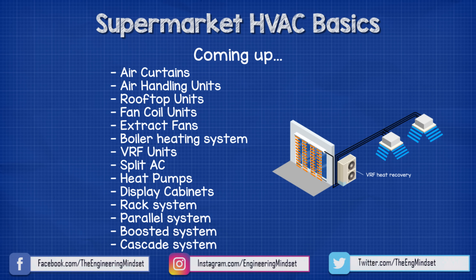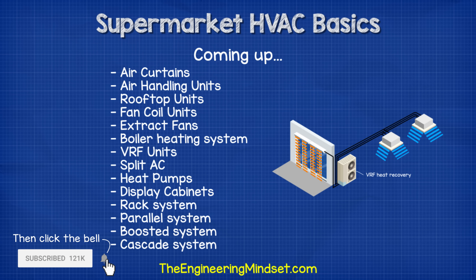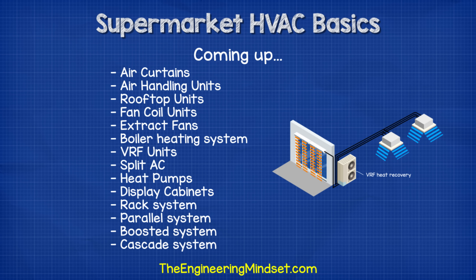Hey there guys, Paul here from TheEngineeringMindset.com. In this video we're going to be looking at all the different HVAC systems we find inside typical supermarkets and food retailers, to understand the basics of how they each work and how they are integrated to make the building functional.